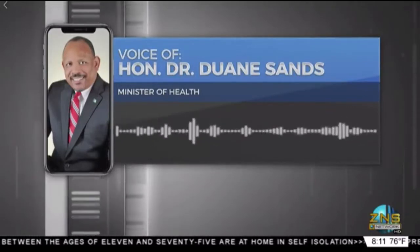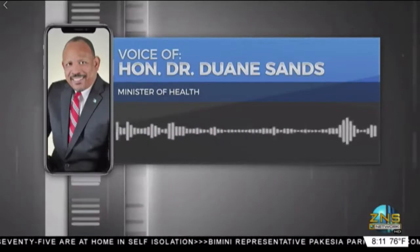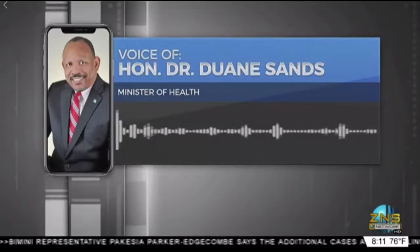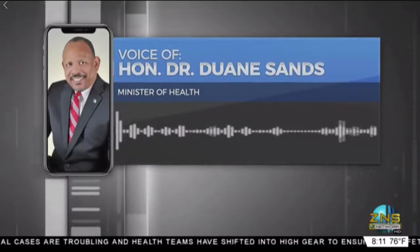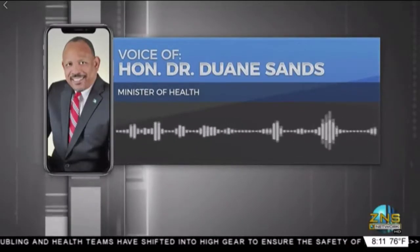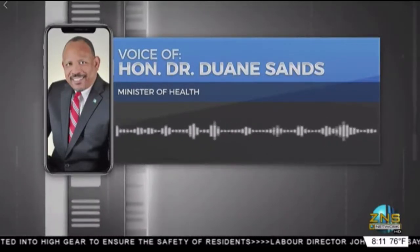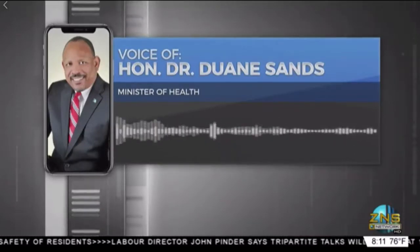What can you tell us about treatments being used for current cases on the local front for those new recoveries — what methods were used, and what more can be done? Well, the technical team, the infectious disease physicians, the internists, the intensivists, are using many of the therapies that you've read about, inclusive of hydroxychloroquine, azithromycin, and other medications.